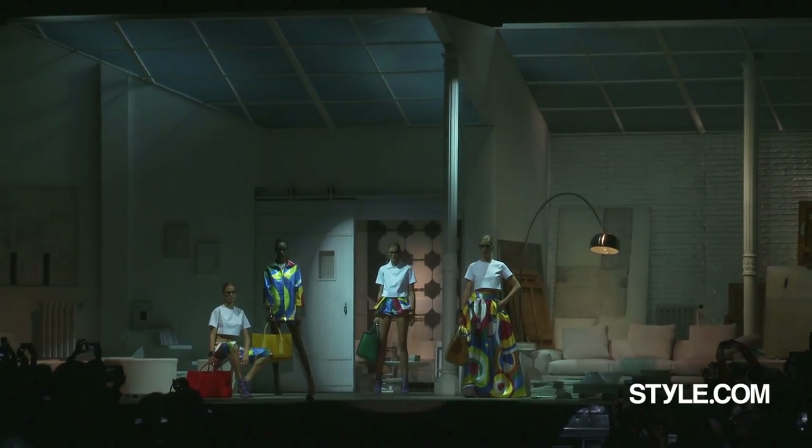After 30 years working together, Dean and Dan Caton are still growing as designers. Their latest collection for Dsquared2 showed a sculpted polish.